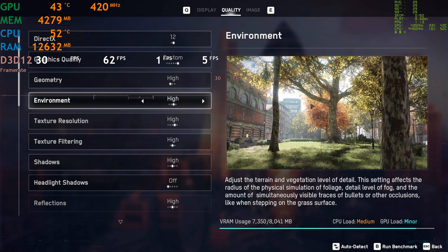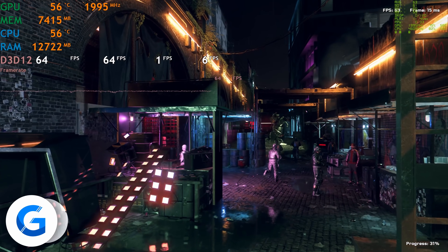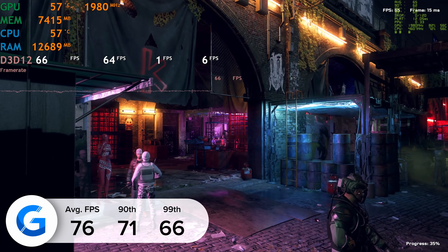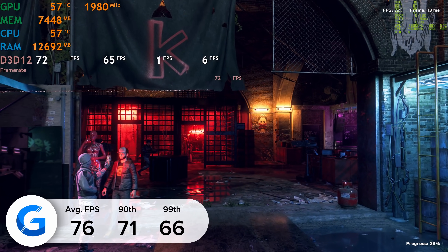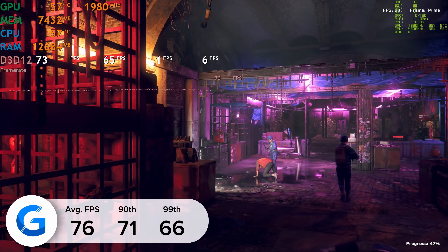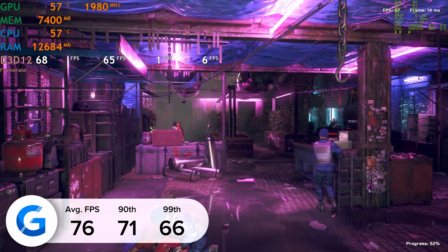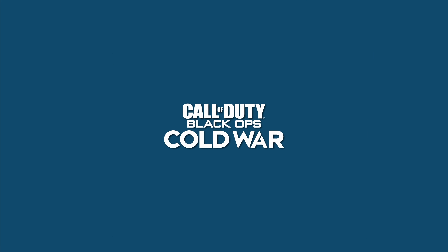The first focus title today is Watch Dogs Legion. At 1440p high settings with ray tracing on and DLSS, we got 76, 71 and 66 frames per second for the average, 90th and 99th percentile results. DLSS is Nvidia's AI-backed resolution scaler which really helps give us that FPS boost and offset any hit from enabling ray tracing, which aids the visual experience by quite a large margin.